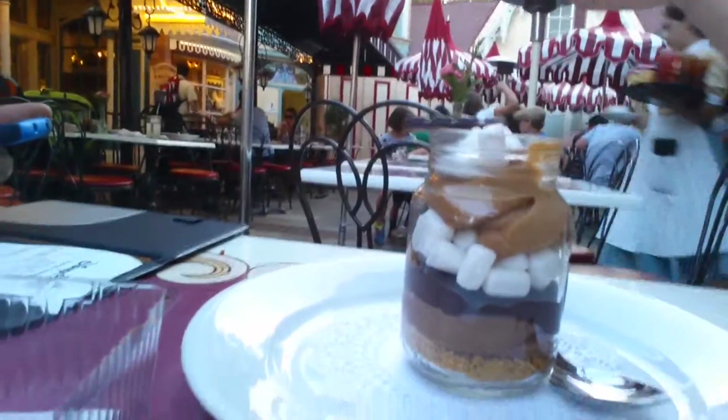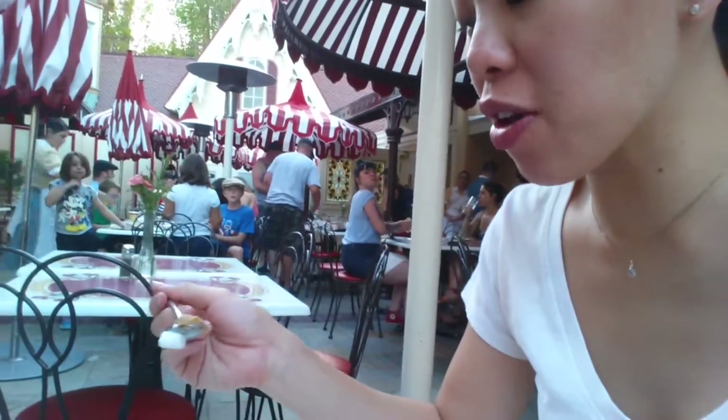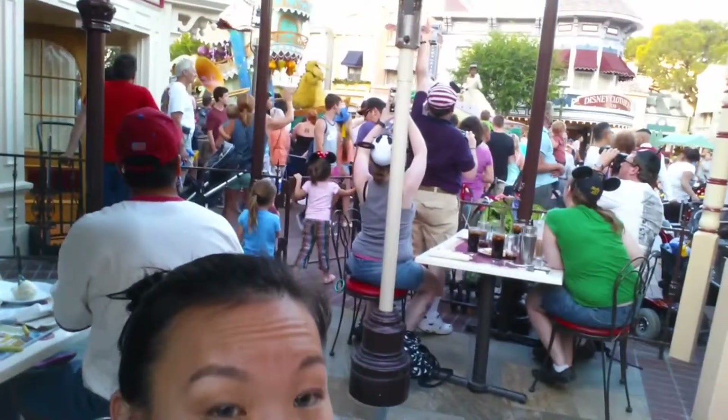We just got the cutest dessert — look at this thing! It came with a little chocolate bar. I'm gonna taste it right now. What's the first layer supposed to be? Those are nuts. It looks more like caramel. I think it's good but I don't know what it is.